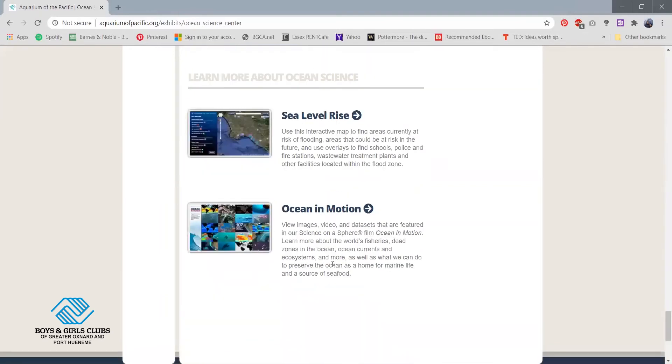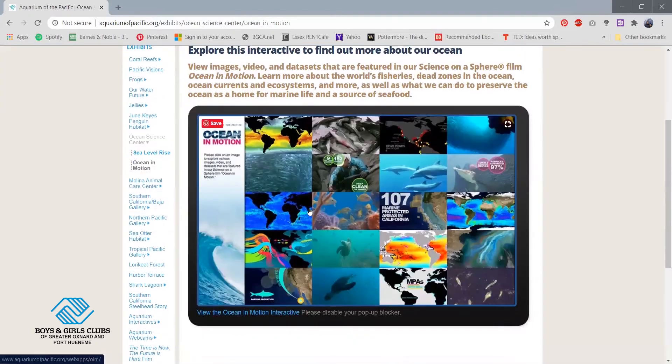These options right here are little interactives where you guys can look at maps and see how, for example, sea level rises and how that will affect different areas. There's also Ocean in Motion where you can see different images and videos. This is basically what it'll look like when you click it, and if you want to look into it a little bit more you can explore further — some of them will have videos and data sets you guys can look at as well.